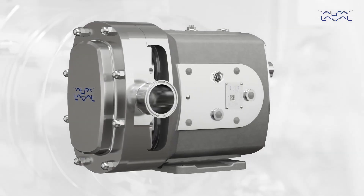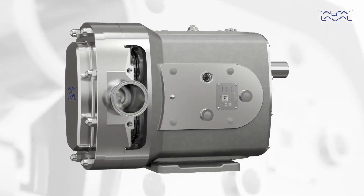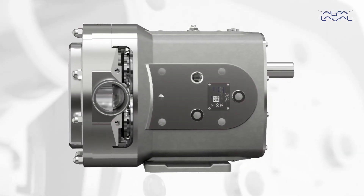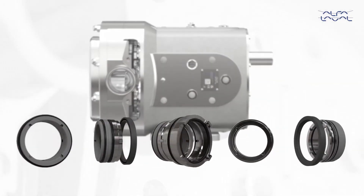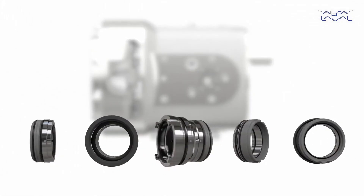The Alfa Laval Dura-Circ offers a variety of product specification options to match an individual user's process requirements. Incorporating five seal options, including single, single flush, and double mechanical seal.